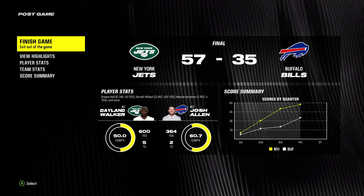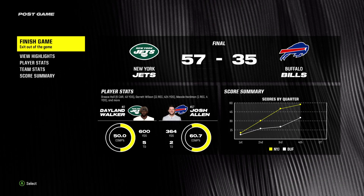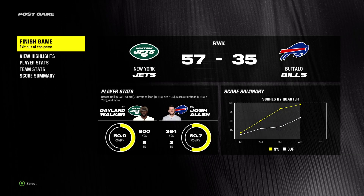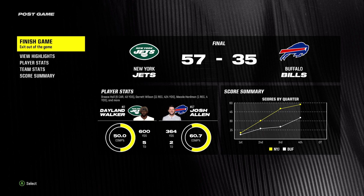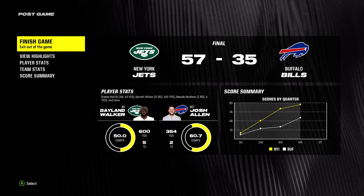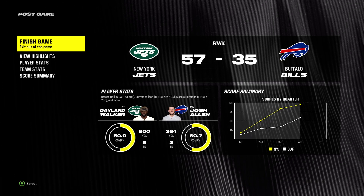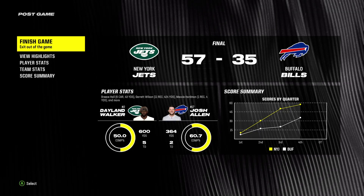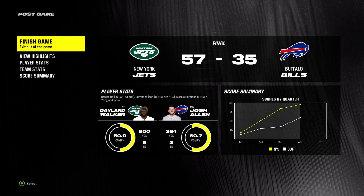For the Jets, they continue to cruise as they move to 8-0 now on the campaign, and they will head back home next week. Meanwhile, for Buffalo, they'll fall to 5-3 with the loss and get a chance to redeem themselves at home next week. I'm Brandon Godden. Certainly have to thank Charles Davis, my broadcast partner, and our entire crew. We'll catch you next time right here — it's the NFL on EA Sports.